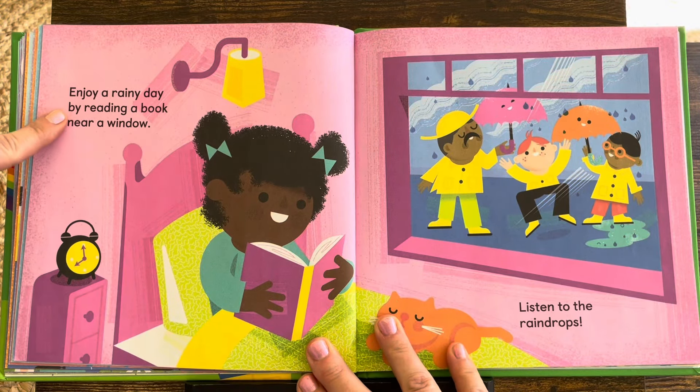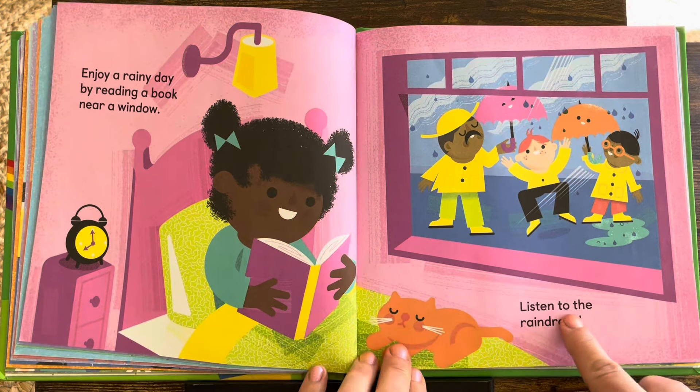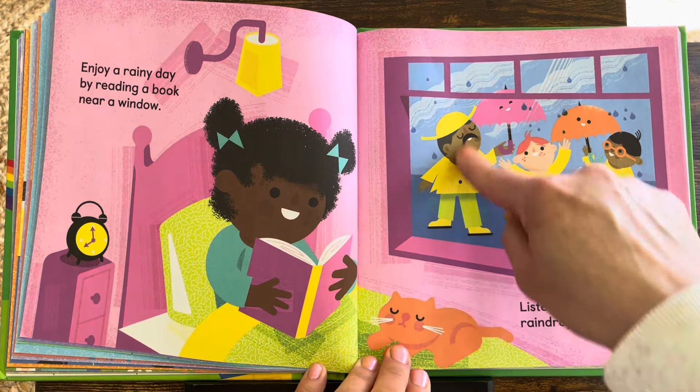Enjoy a rainy day by reading a book near a window. Listen to the raindrops — drip drop, drip drop.